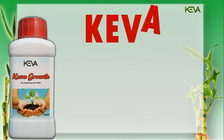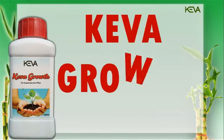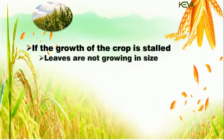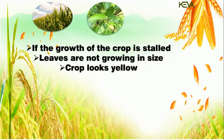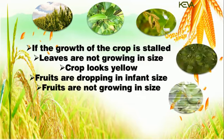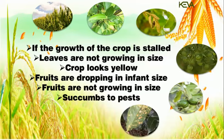Kiva Growth, enriched with seaweed extract, is designed for complete growth of plants. If the growth of the crop is stalled, leaves are not growing in size, the crop looks yellow, fruits are dropping at infant size, fruits are not growing in size, or the crop succumbs to pests — Kiva Growth is the solution.